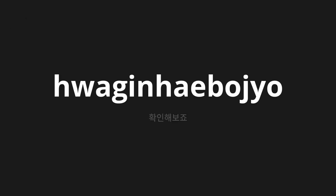확인해 보죠 — which means 'Let's check' in Korean. Let's say it all together: 확인해 보죠.